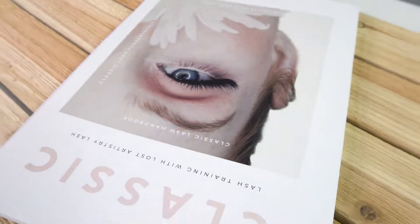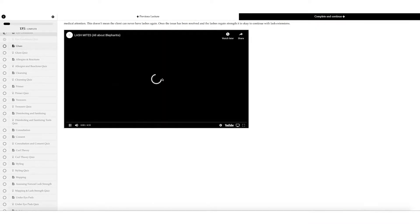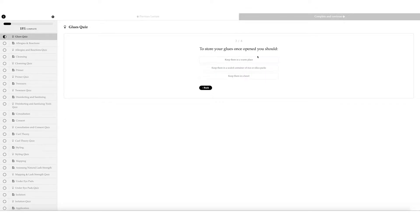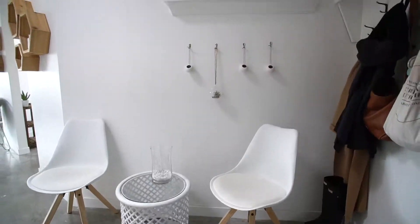Hey there, it's Caitlin Elford, the owner of Lost Artistry Lash, and I'm so excited to introduce to you all our online Classic Fundamentals course. I began developing this course four years ago when I opened my salon locally here in Victoria, BC. Since then, we've opened a physical training academy, and we're finally ready to take our trainings online. As a 10-time certified artist with seven years of experience under my belt,